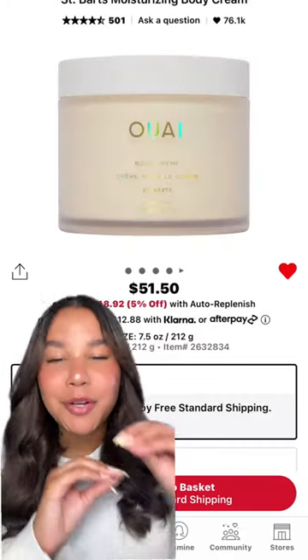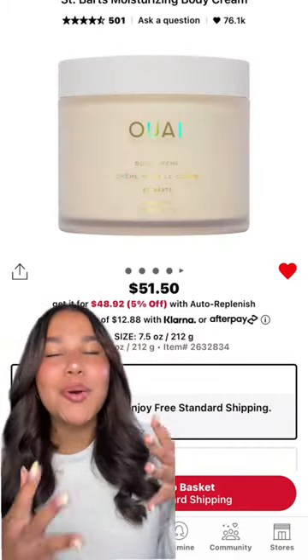Last but not least, I don't condone buying a $50 cream, but if you're going to get it on sale, you have to buy it. Anyways, those are my recommendations — let me know if you guys want a part two, and I'll see you guys in the next video. Bye!